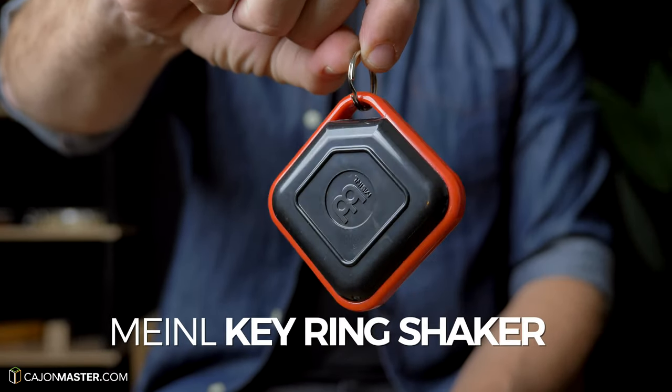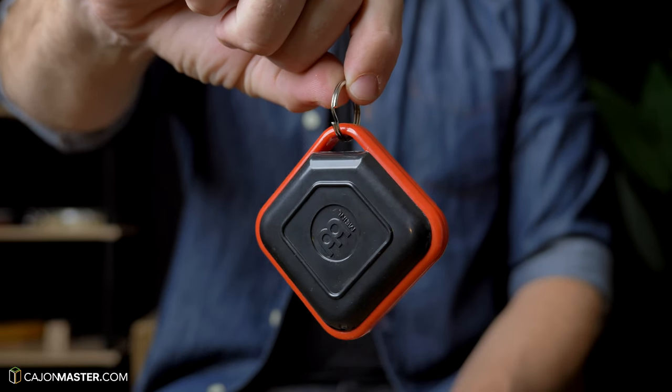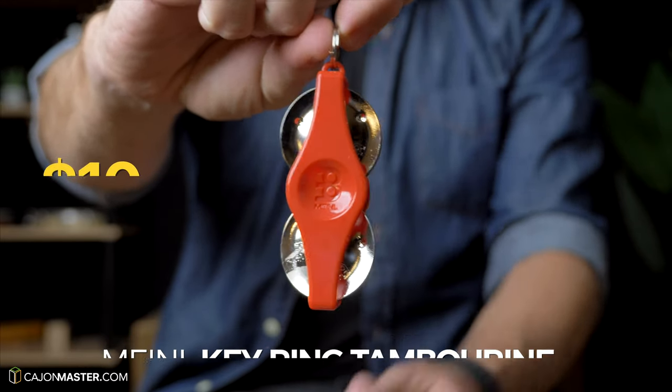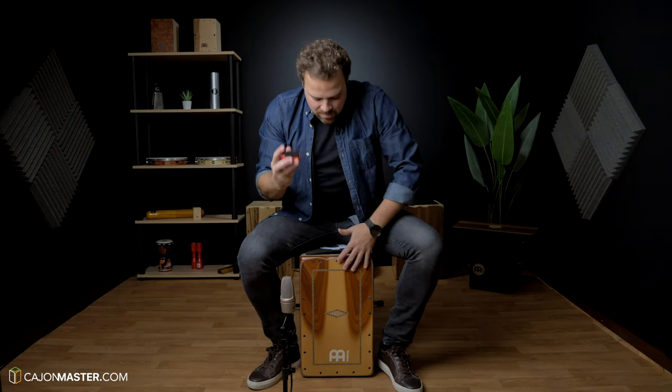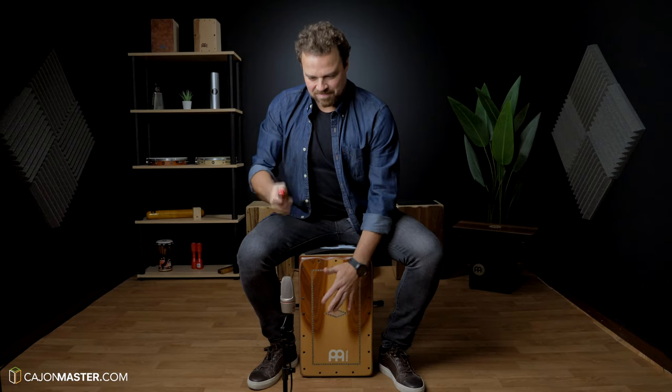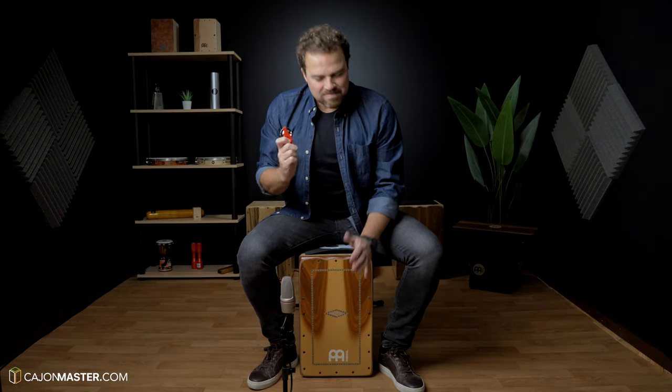Now two ideas that can be very useful: the key ring shaker and the key ring tambourine, both at around $10 each. I use them with my keys. It's very practical because if I need a shaker or tambourine, I have it in my pocket.